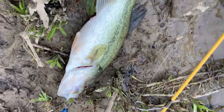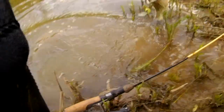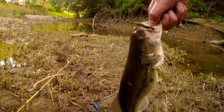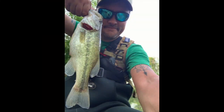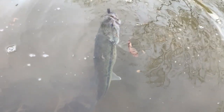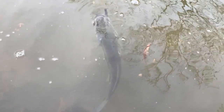Alright, we got ourselves a largemouth on the black and blue. Here we go.